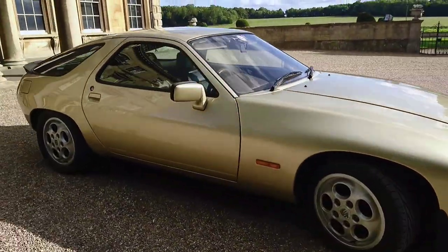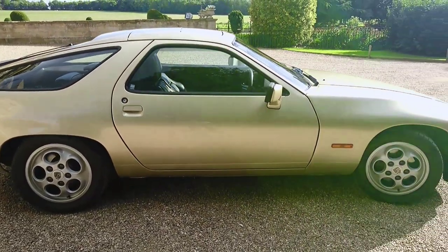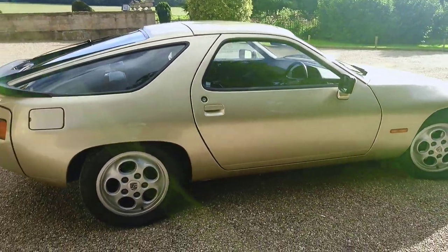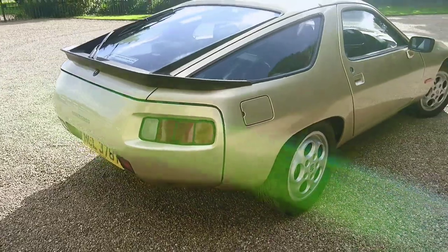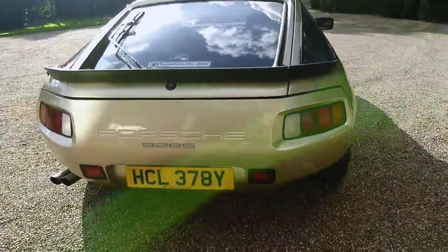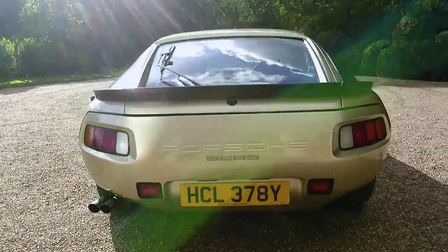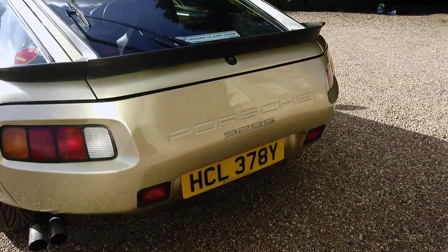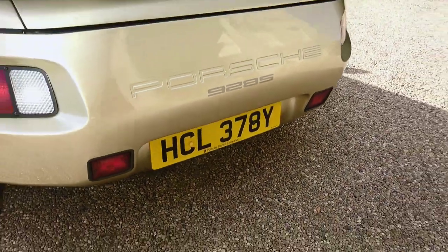The car has just had a glass-out respray. The side mouldings have been removed and the panels have actually been welded, so there's no filler in there. I've got photographic evidence of the welding being done. Round to the back — it's absolutely looking lovely. It's got the period Ansen exhaust fitted and a genuine replacement 928S decal. Nice to see I've got Porsche Centre Leicester plates on the car as well.